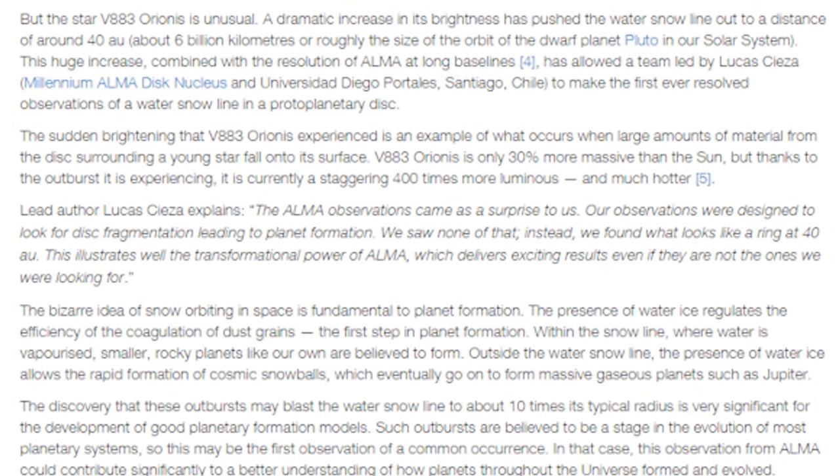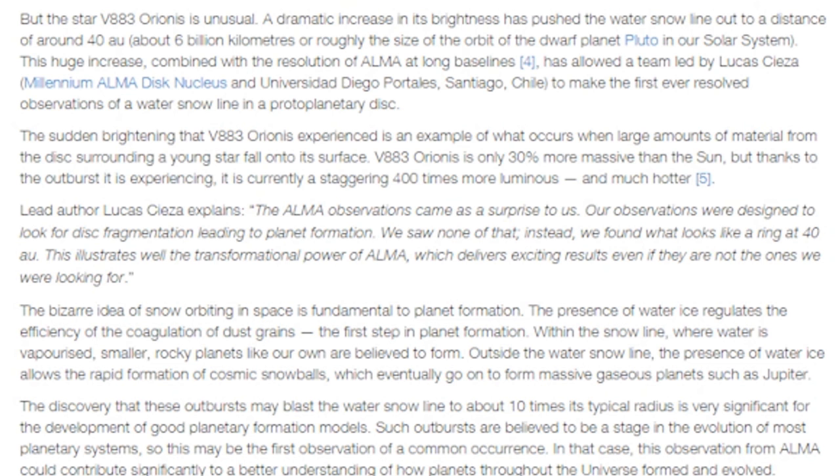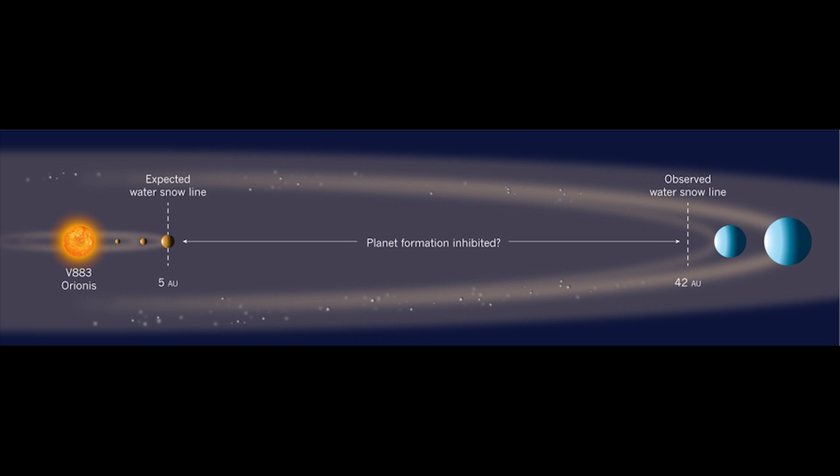That is exciting. The ALMA observations came as a surprise — they were designed to look for disk fragmentation leading to planet formation, but they saw none of that. Instead, they found what looks like a ring at 40 AU. This illustrates the transformational power of ALMA, which delivers exciting results even when they're not the ones being looked for. The bizarre idea of snow orbiting in space is fundamental to planet formation.